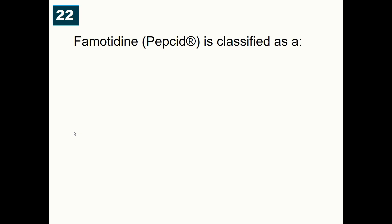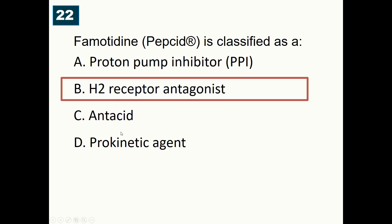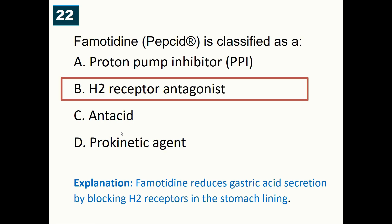Famotidine, brand name Pepcid, is classified as: A) Proton pump inhibitor, B) H2 receptor antagonist, C) Antacid, D) Prokinetic agent. Correct answer is B — famotidine is an H2 receptor antagonist that reduces gastric acid secretion by blocking H2 receptors in the stomach lining.